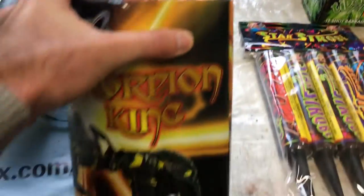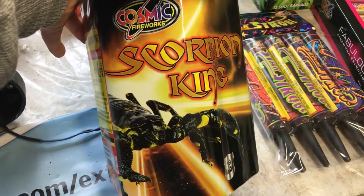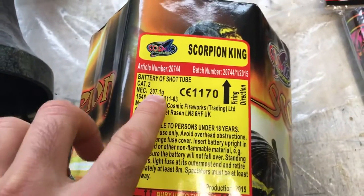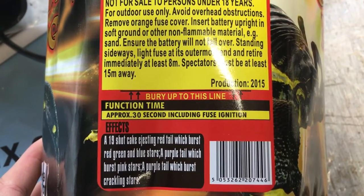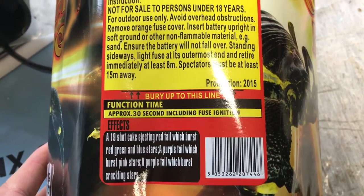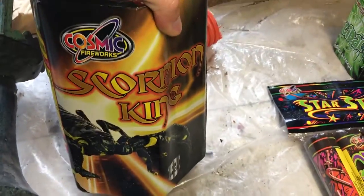Starting off with the Scorpion King. This is a 19-shot cake by Cosmic. I just liked the look of the wrapping and went ahead and bought it. This one was half price at £10, which for a 19-shot cake with an explosive content of 207 grams is a really good price. The description: 19-shot cake ejecting red tails which burst red and green and red, green, blue stars; a purple tail which bursts into pink stars; a purple tail which bursts into crackling stars. So the 19-shot Scorpion King by Cosmic for £10 — I think that's a great price. Looking forward to setting that one off.